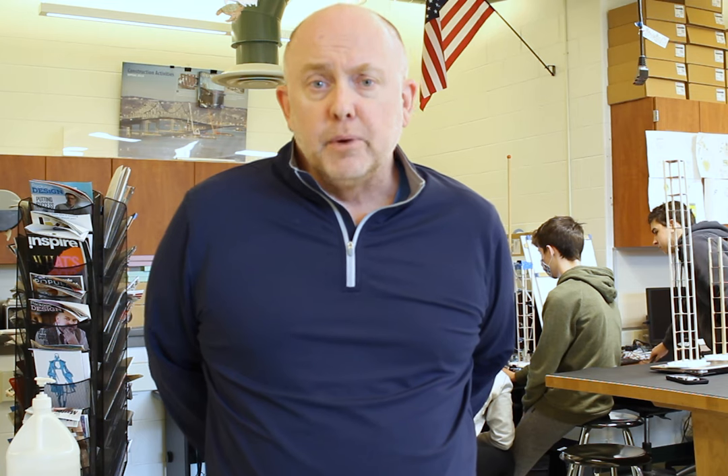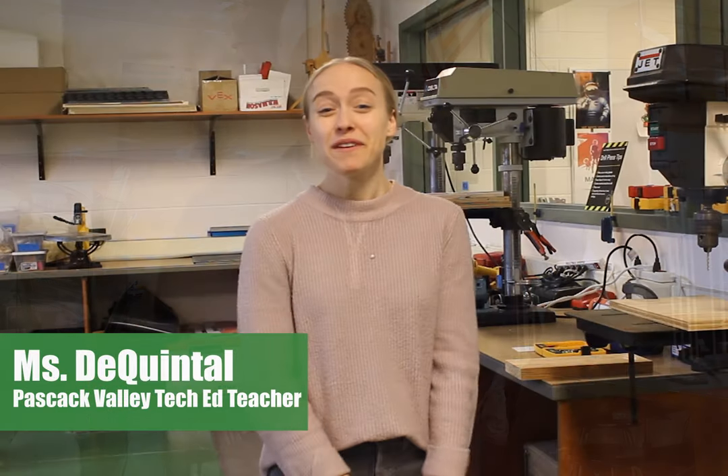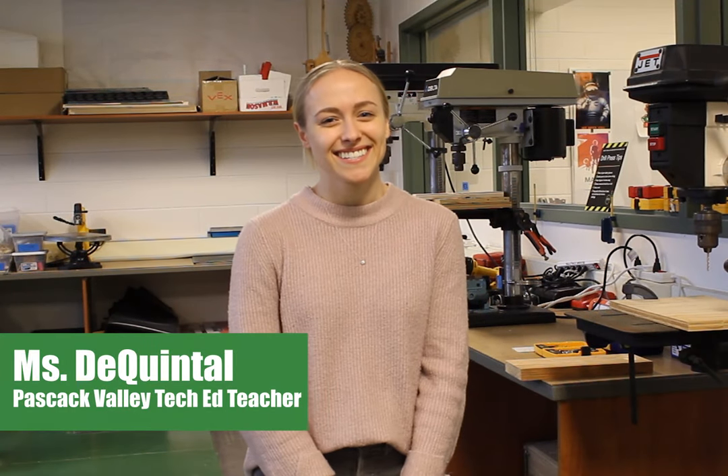My favorite part about teaching these classes is that kids get to do things — they actually create things and design things. They get to build it, make it, test it, analyze it, and they try and redo it to make things better. My favorite part about teaching tech ed classes is that I get to teach students hands-on ways to be creative. They problem solve, they get to work together, and they get to see real world experiences firsthand.